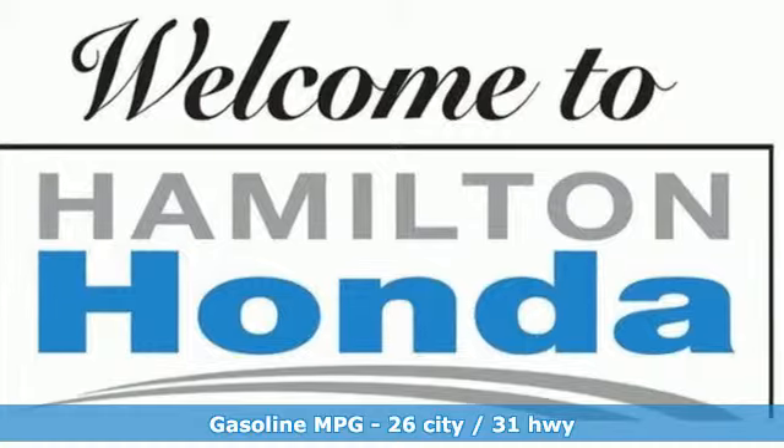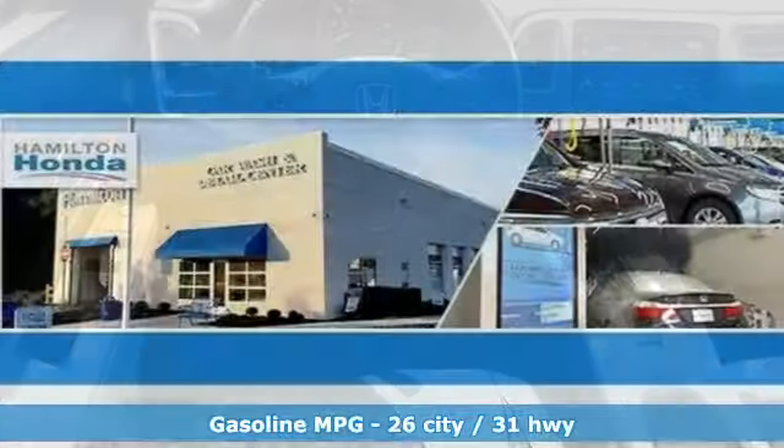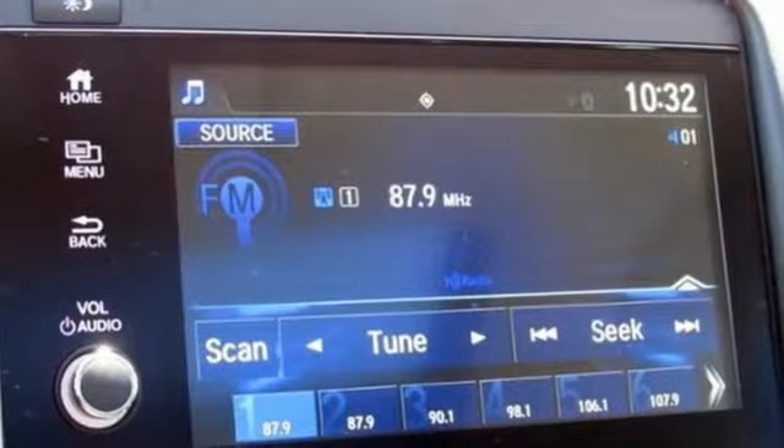You'll look forward to every drive with features like these: continuously variable automatic transmission, leather steering wheel, streaming audio, and auto dimming rear view mirror.